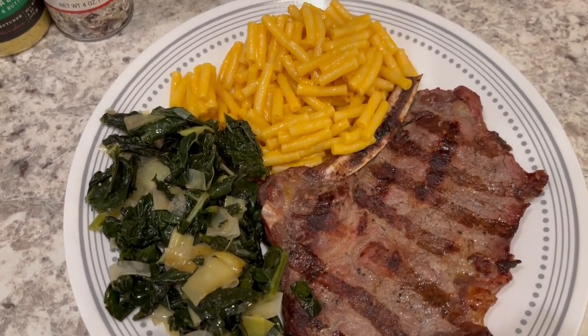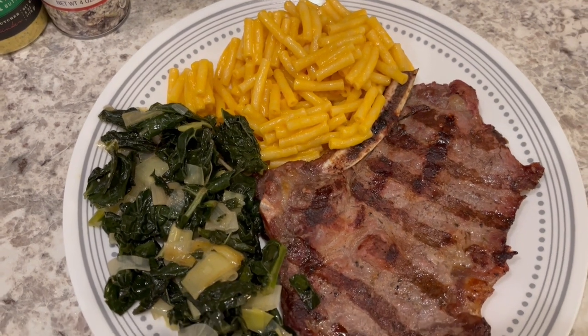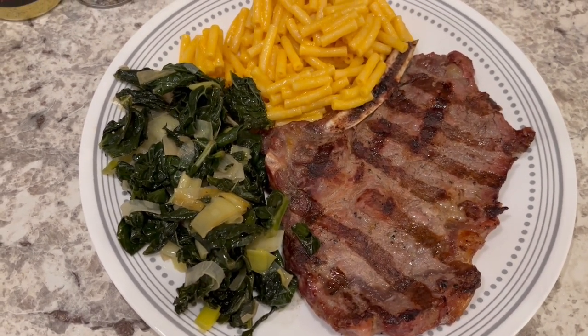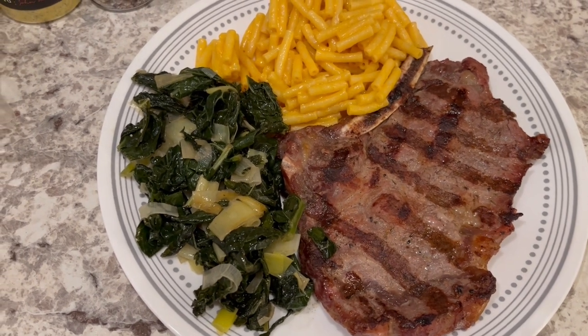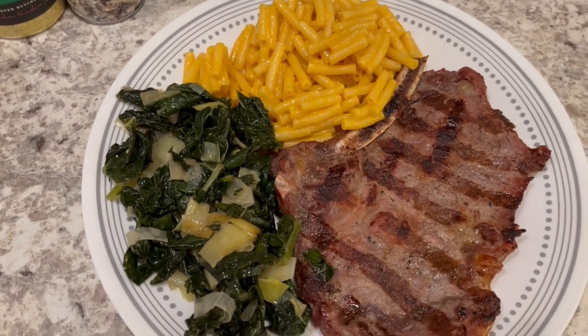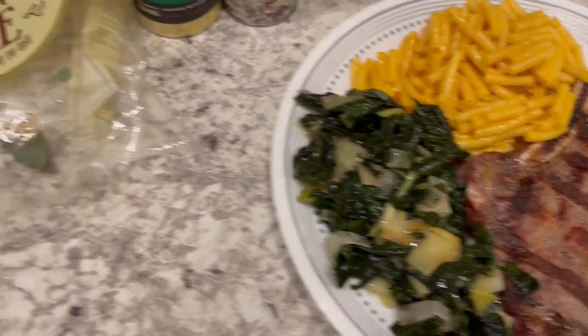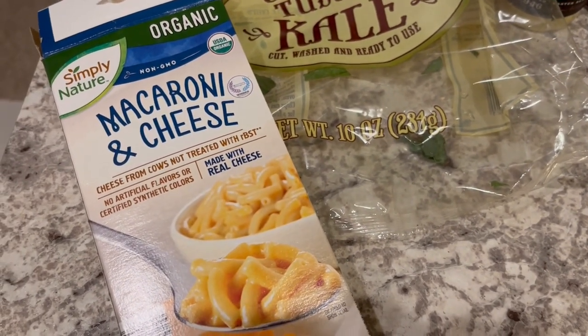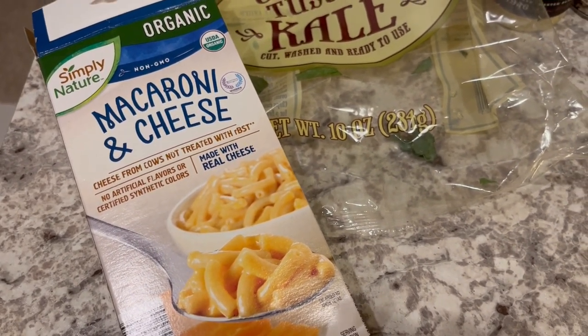For dinner tonight we are having a non-traditional steak dinner. I say that because I normally serve my steak with baked potatoes and salad, but this time I am serving it with just some macaroni and cheese and some sauteed kale and leeks. That is Harrison — he's upset about something — but this is the macaroni and cheese I'm using, it was in my pantry.